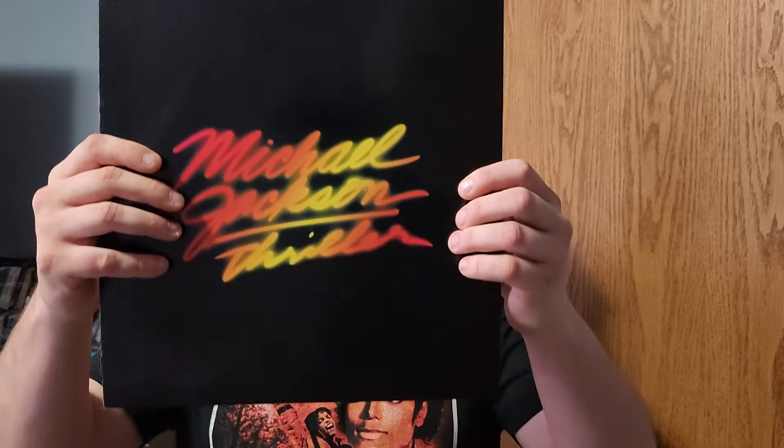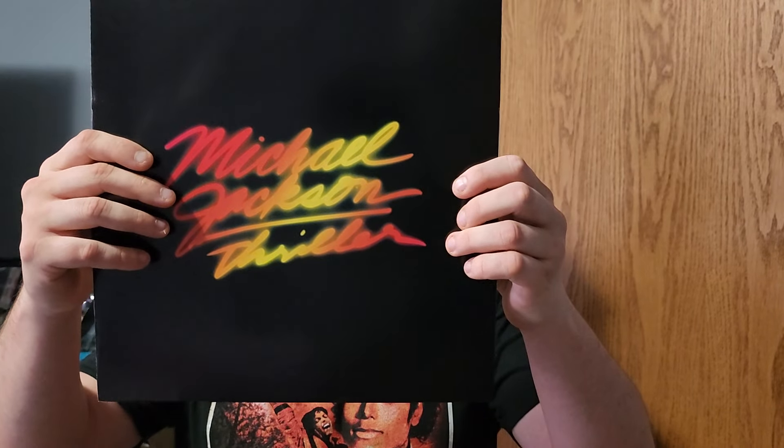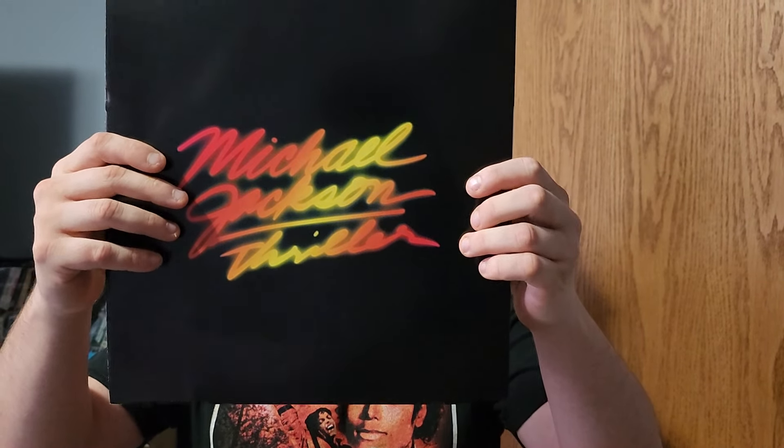This is such a nice vinyl from Japan — easily, hands down, better than the American pressing of Thriller. You get a nice booklet in here as well.